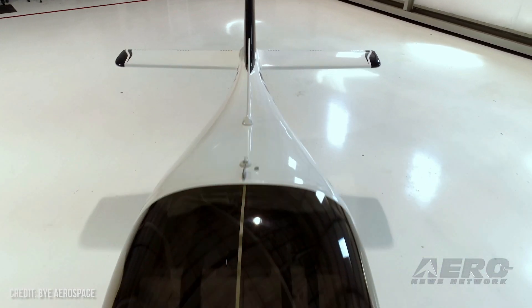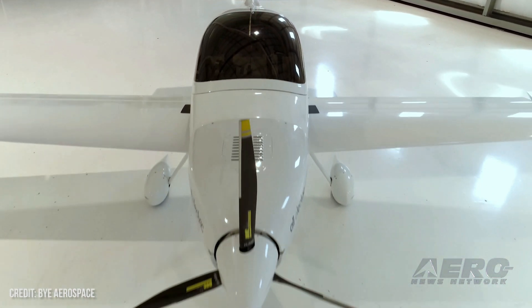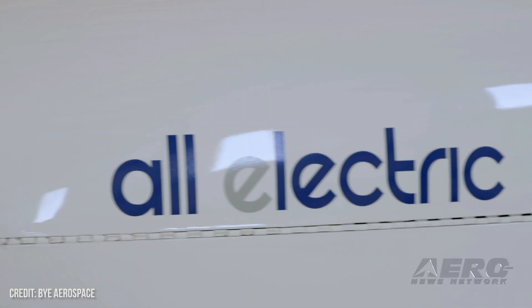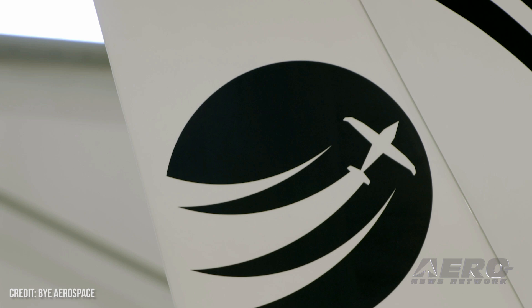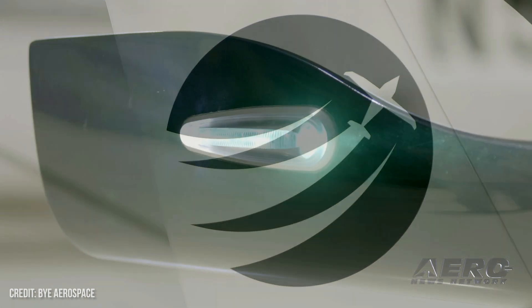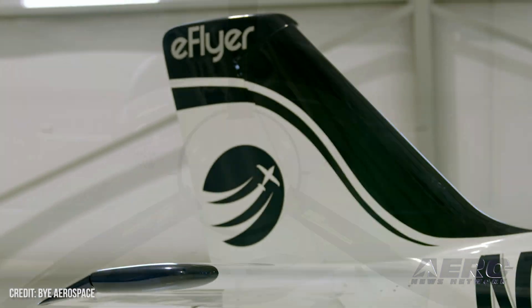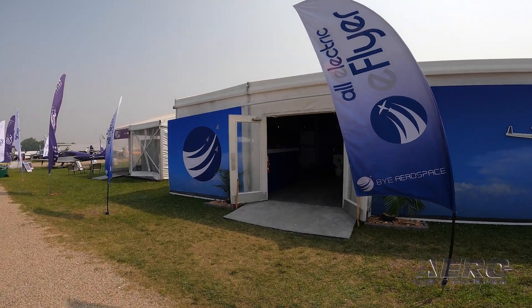Starting with the E-Flyer 2, serial number one — assembly is underway. The process and the progress with the FAA towards certification, the world's first normal category Part 23, Amendment 64 normal category aircraft. We have three hours of flight endurance with the E-Flyer 2.